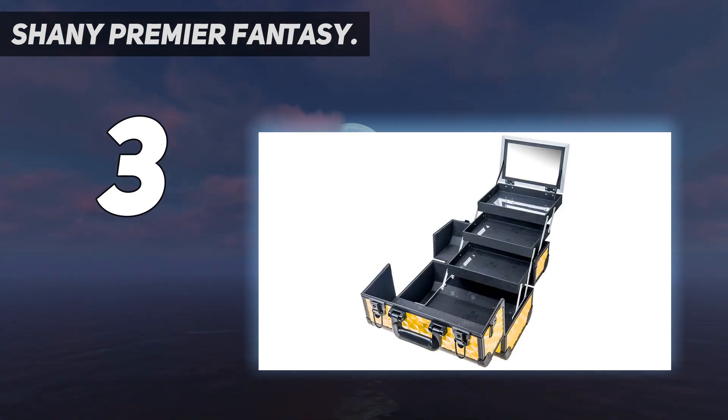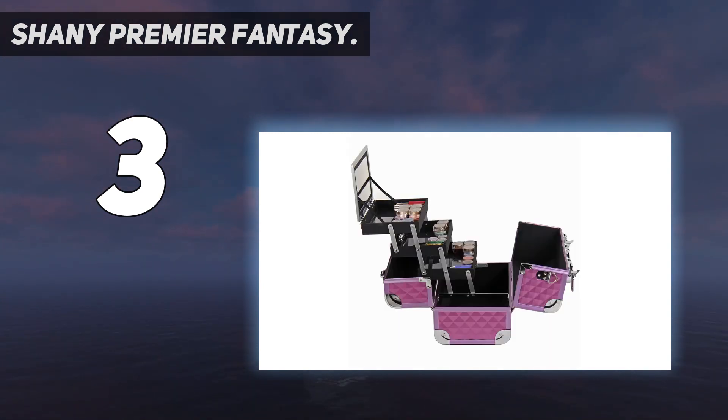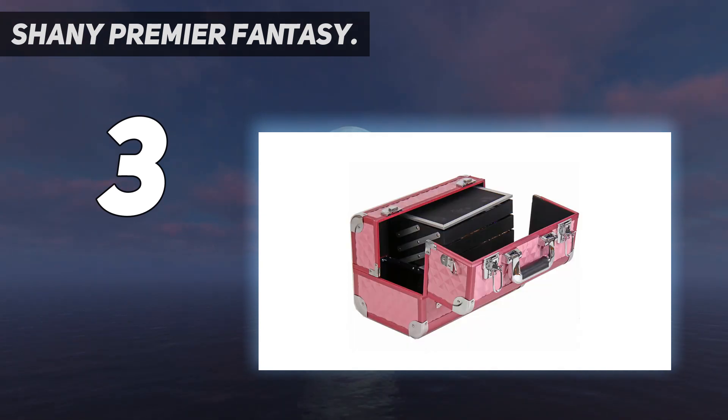These cases come with removable shoulder straps and keys for the built-in locks on the two latches on the lid. It has a non-absorbent, easy-to-clean liner and the base is large enough to house hair styling tools like curling irons and straighteners.